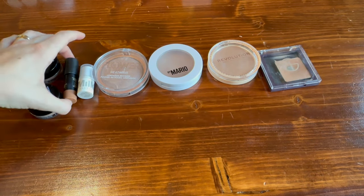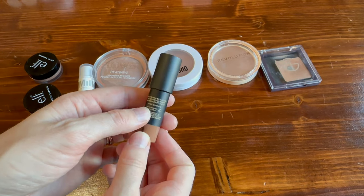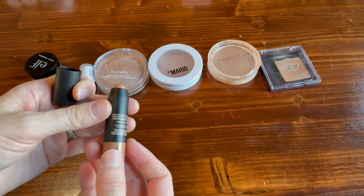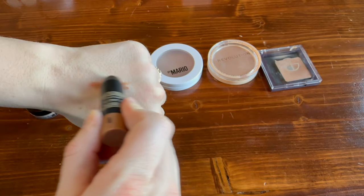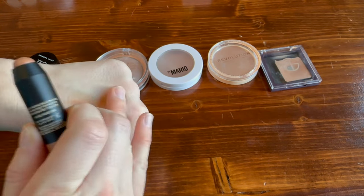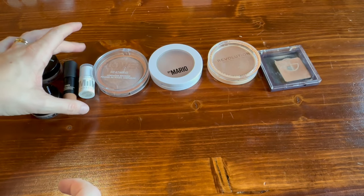Next I have this little mini from Nudestix — this is the Nudies All Over Face Bronzer Color in the shade 'Bondi Bay,' which I think is the shade I hear referenced most often. This is a tiny little sample with only 1.8 grams in it, so I'm hoping I can just finish it off. It is nice and creamy, but I was a little disappointed at how warm the shade was.